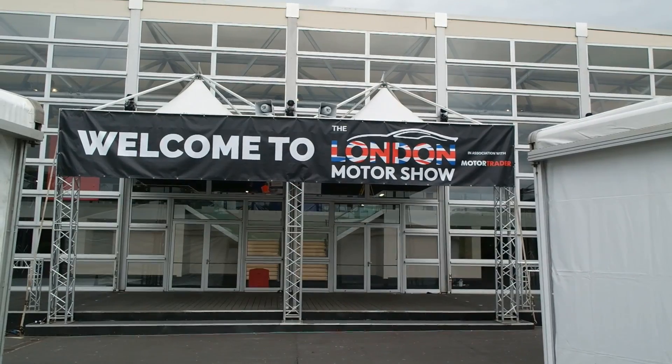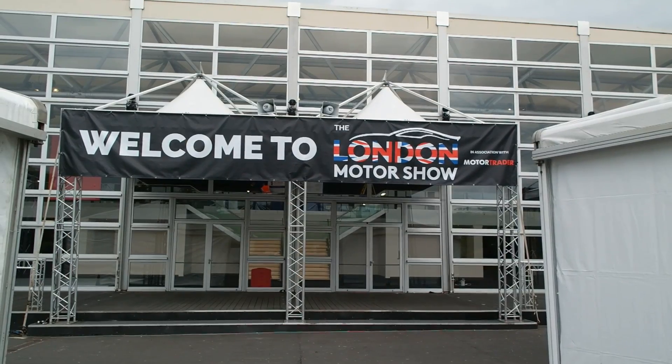Hello one and all, welcome to Scene Through Glass and welcome back to London. I have returned after our epic road trip to Monaco and through Italy, and it seems like I've got back just at the right time because this week is the London Motor Show. Instead of heading straight to the site and giving you some shots of the cars being loaded in, I'm hopefully going to do something a little bit different.